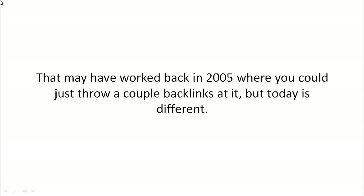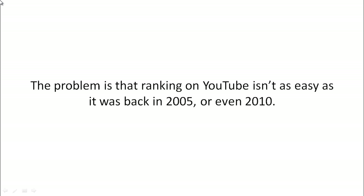That may have worked back in 2005 where you could just throw a couple of backlinks at it, but today is different. The problem is that ranking on YouTube isn't as easy as it was back in 2005 or even 2010.